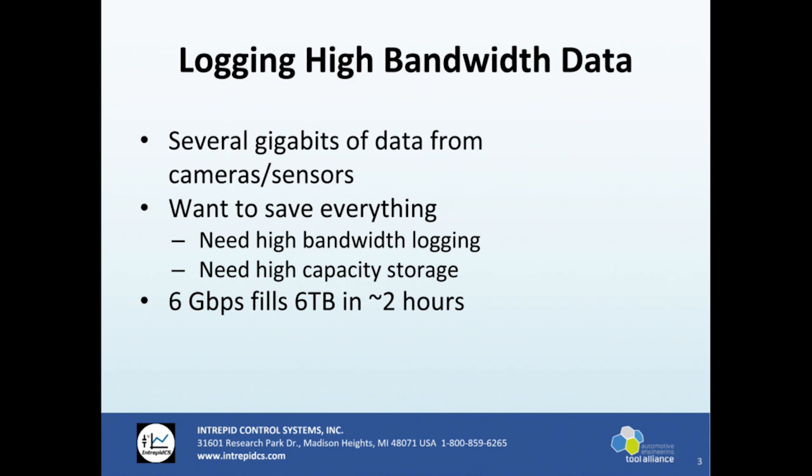So how can you possibly log that? It's several gigabits of data from all of those sensors — the LiDARs and everything. What do you want to do when you're recording data? You want to get everything, all data. So you have to have something that's going to be very high capacity in terms of bandwidth for logging and in terms of storage. Most of our data loggers today ship with about a 32 gigabyte SD card as the average common size.